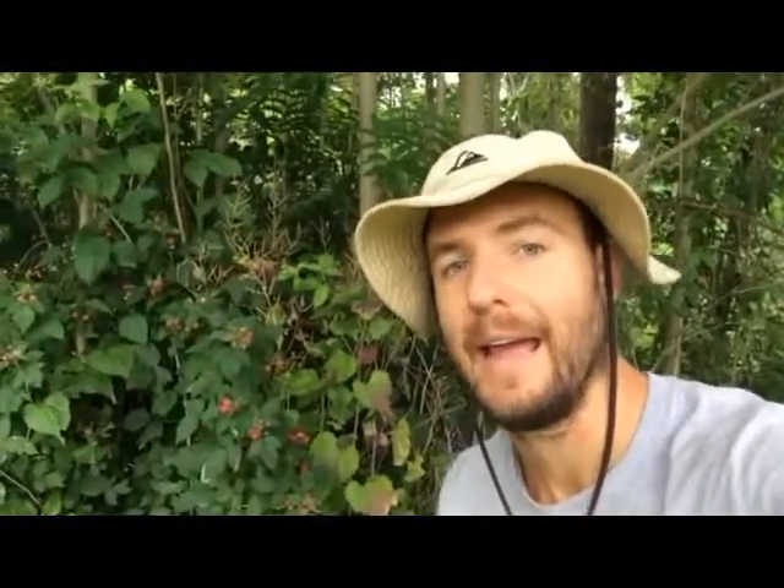Hey guys, Nick's quick health tip today. It's a Food Friday and we're out in the woods here, and I just found a black raspberry patch. This is awesome.